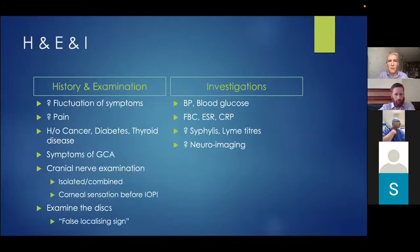In terms of history and examination, asking about fluctuation of symptoms may suggest myasthenia gravis. It's important to ask about pain, past history of cancer, diabetes, or thyroid disease. We always ask about symptoms of giant cell arteritis in patients over 50. Cranial nerve examination should look for involvement of other cranial nerves suggesting one of the associated syndromes. Corneal sensation should be checked — before instilling anaesthetic for intraocular pressure — to assess the ophthalmic branch of the trigeminal nerve. And examining the discs for papilloedema is essential.